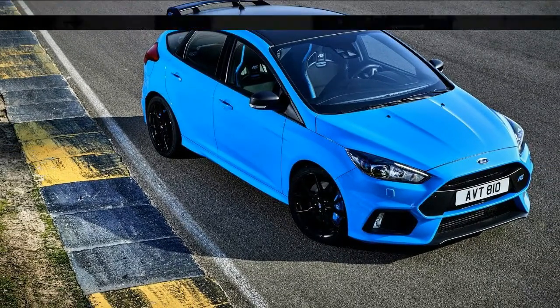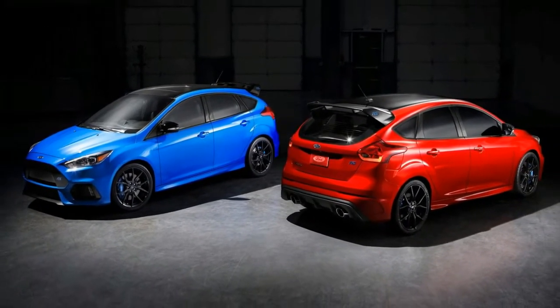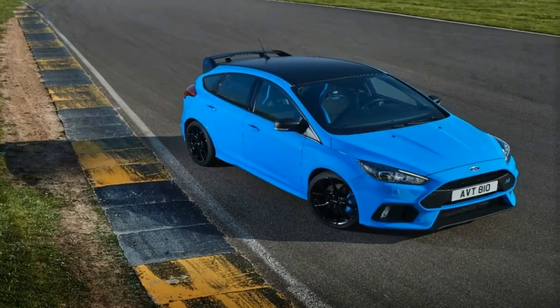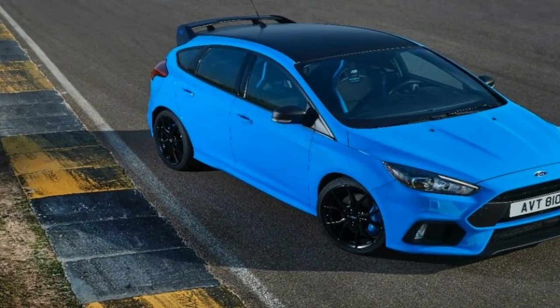Ford will only sell 1,000 of the fiery hatchbacks in the United States, and just 500 examples will see Canadian roads. The limited edition models are only available in two colors: nitrous blue and a new race red.